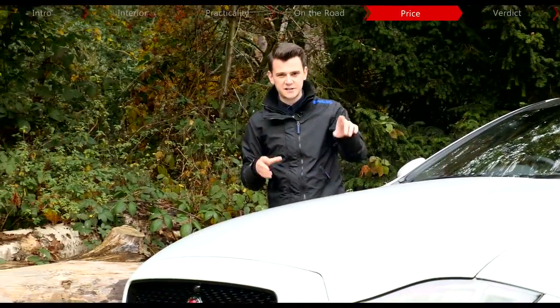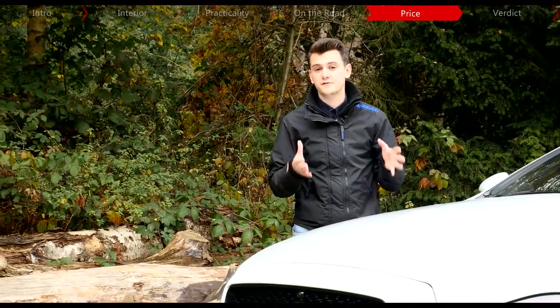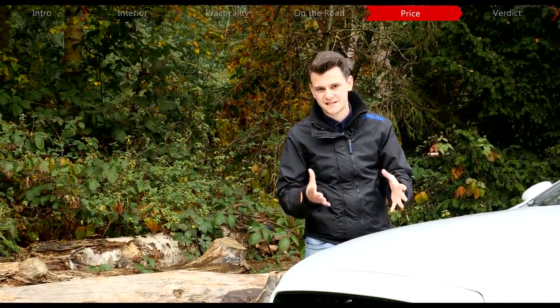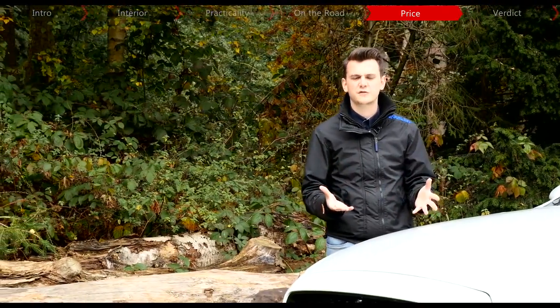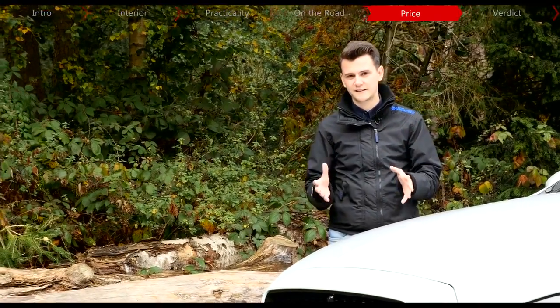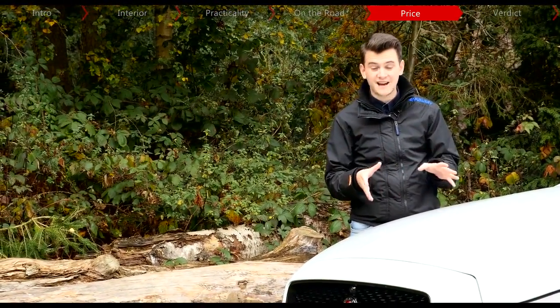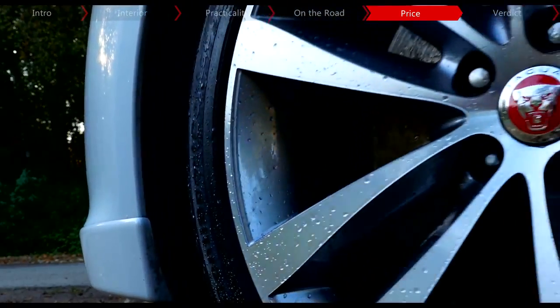Luxury is going to cost you. This 3.0-litre V6 R Sport model costs around £71,000 and upwards. Equivalent models from BMW, Mercedes and Audi pretty much cost the same, especially when you start to add optional kit, with anything from £62k to £75k. When it comes to fuel economy, Jag claims around the high 40s, though we've been getting closer to about 35mpg.